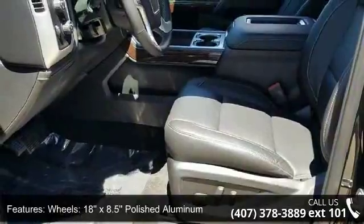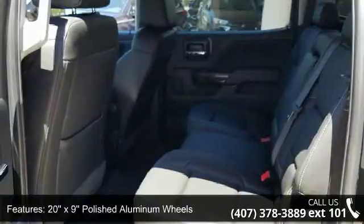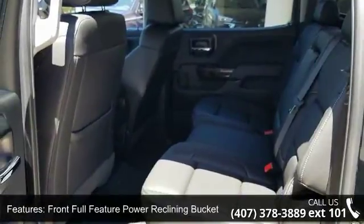Front Full Feature Power Reclining Bucket Seats, Leather Appointed Seat Trim, 10-Way Power Driver Seat Adjuster, and Heated Driver and Front Passenger Seats.